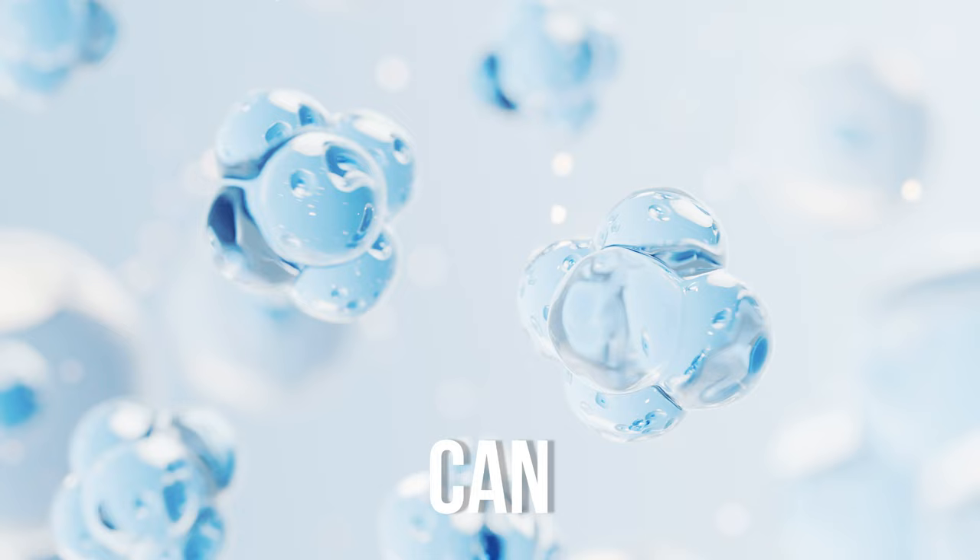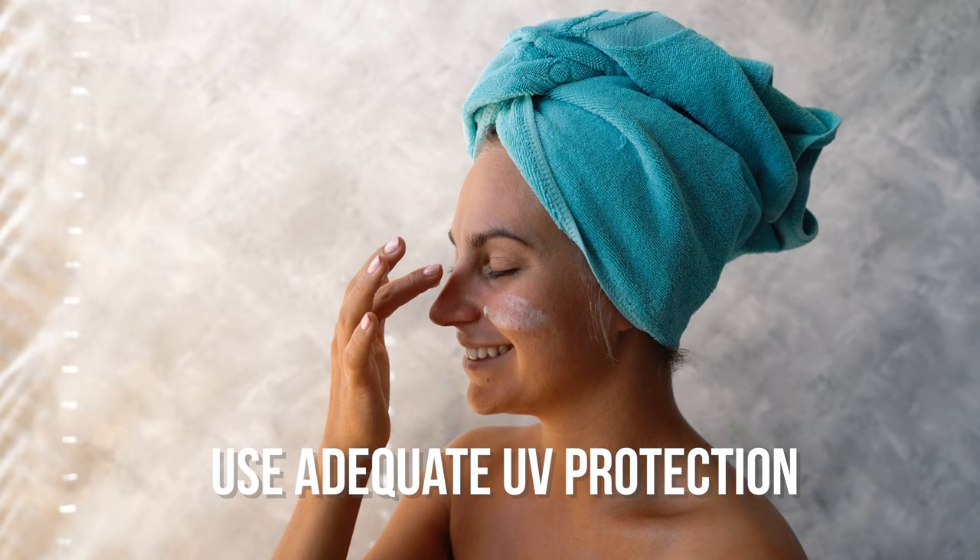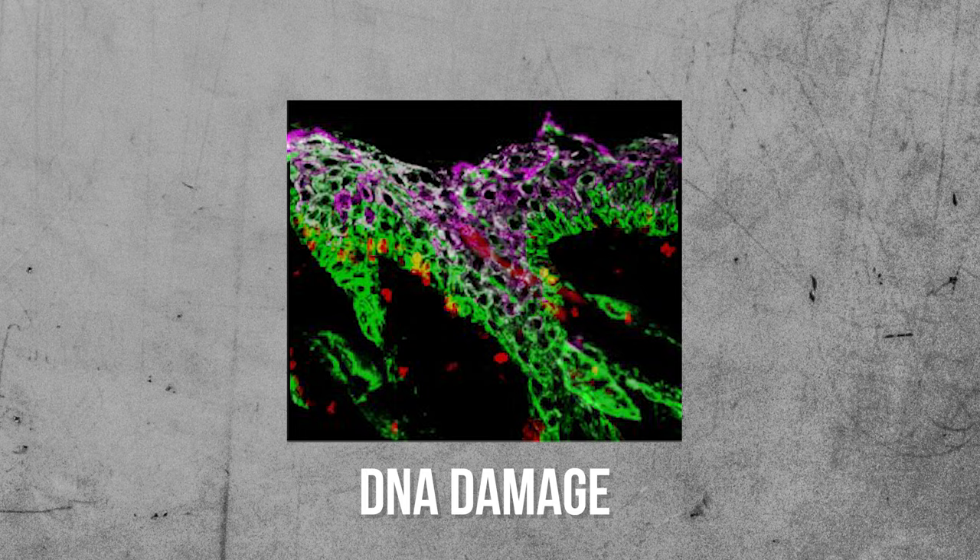The first way to prevent wrinkles is to use adequate UV protection. Those harsh ultraviolet rays from the sun can damage the DNA in our skin cells as well as break down collagen and elastin in our skin. So good UV protection is crucial in preventing signs of aging.